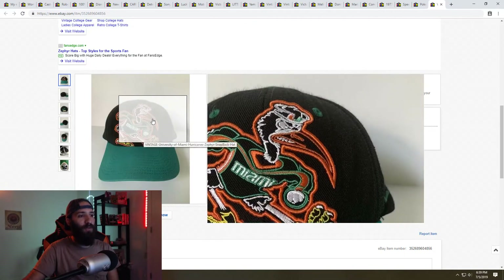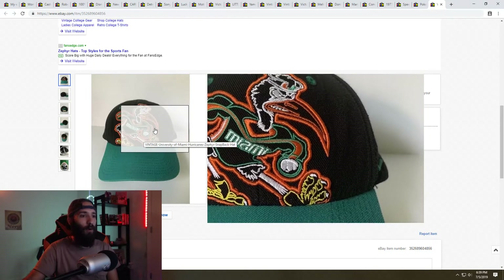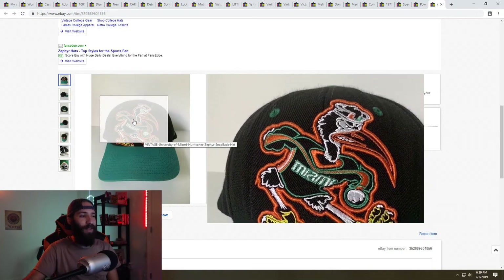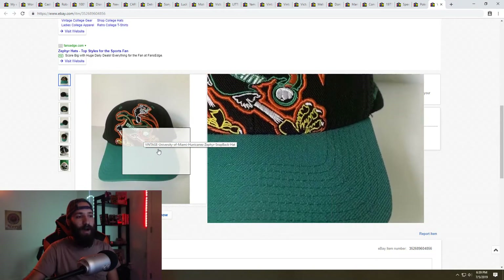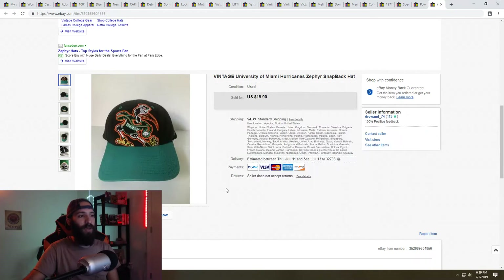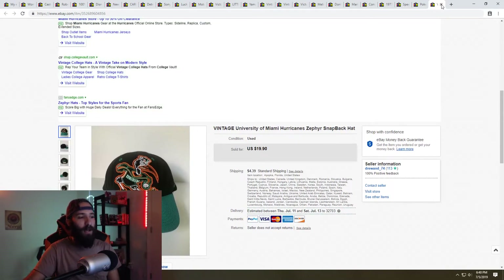Next is a vintage University of Miami Hurricanes hat. I picked this up at the Goodwill outlets bins, paying by the pound — about six to eight ounces, so less than 50 cents into it. I sold it for full list price of $19.90 plus $4.39 shipping. I buy a lot of hats and they can take a little time to sell, but this one had a really cool graphic and design so it sold quick.